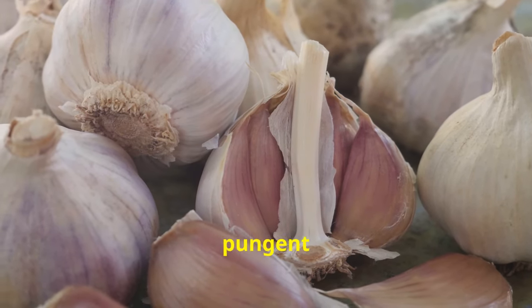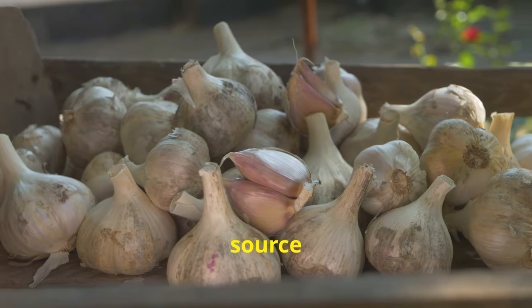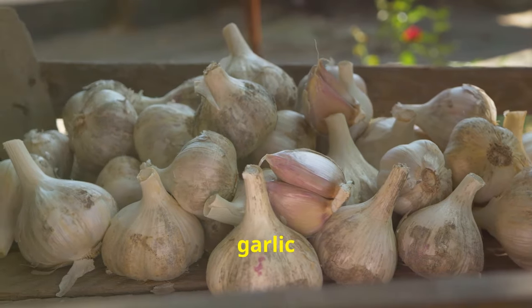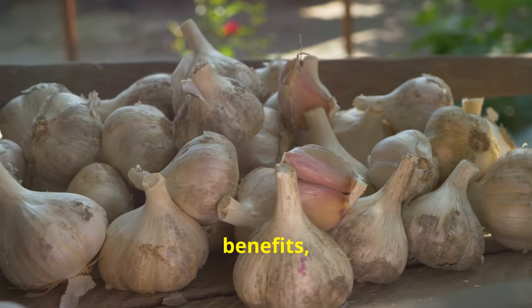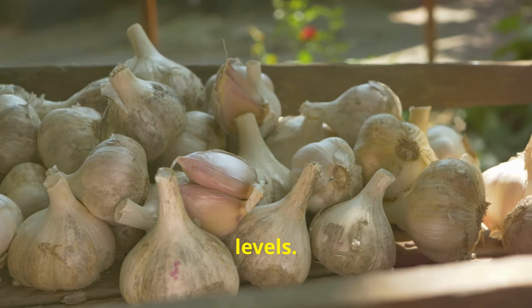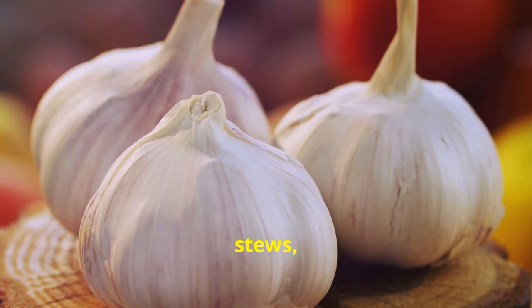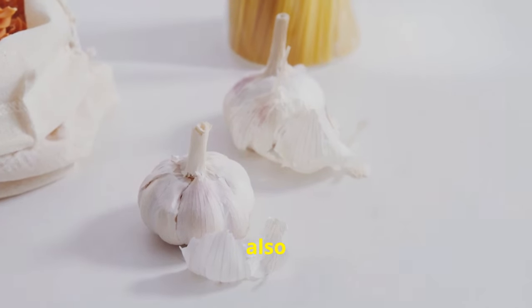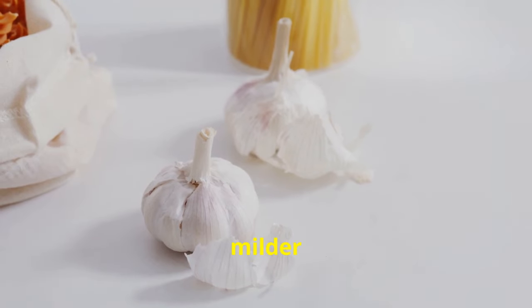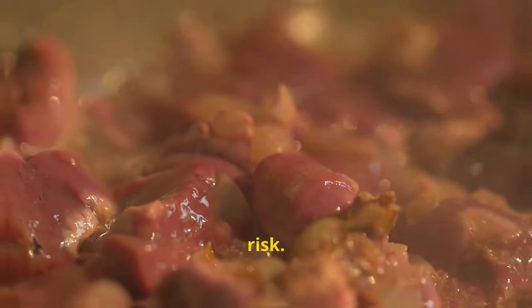Tip number 15: eat garlic. Garlic is a pungent bulb that's been used for its medicinal properties for centuries. It's a good source of allicin, a compound thought to have various health benefits including reducing cholesterol levels. Add garlic to stir fries, soups, stews, or roasted vegetables. Since high cholesterol is a risk factor for gallstones, incorporating garlic into your diet may help lower your risk.